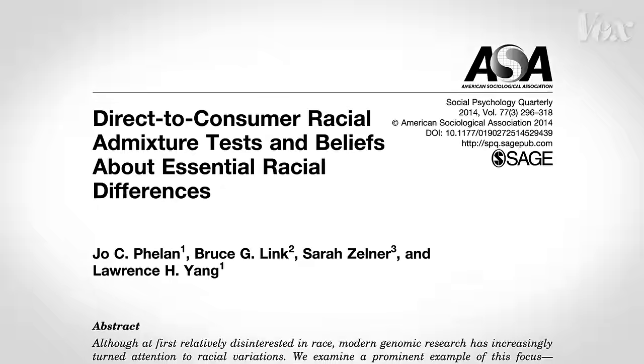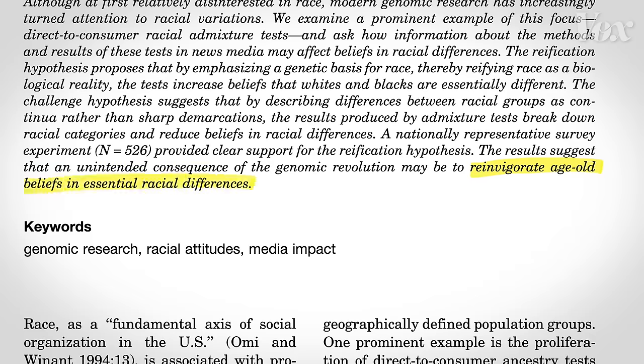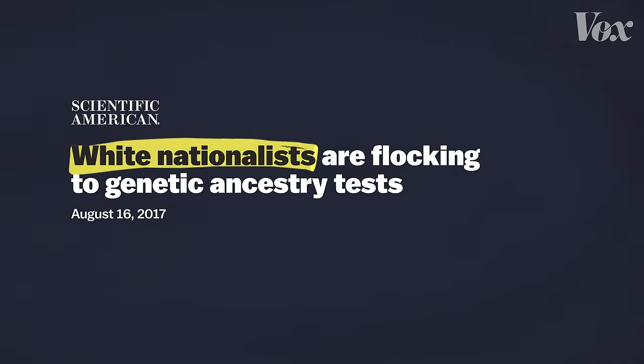When people are presented with test results and percentage breakdowns, and they are led to think that these tests can tell you your race or who you are, that leads to a way of thinking. It makes us feel that there are very stark and clear biological differences between races. One study found that DNA ancestry tests reinvigorate age-old beliefs in essential racial differences — that our socially constructed racial categories, like white or black, are essentially different from each other. Some groups have even turned to genetic ancestry tests to try and prove their racial purity.